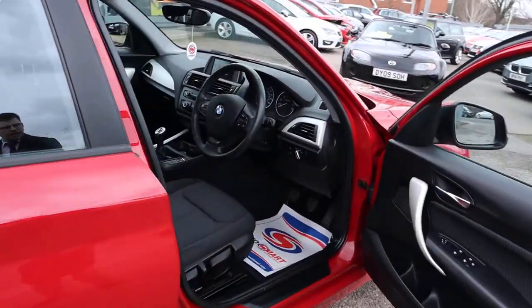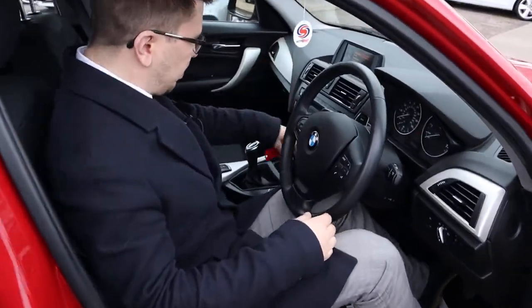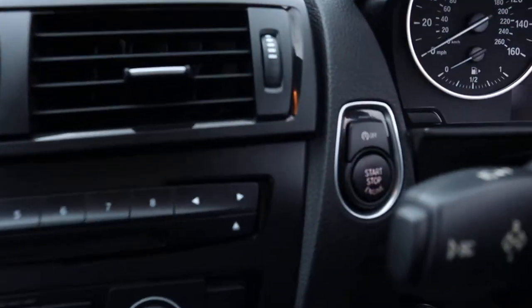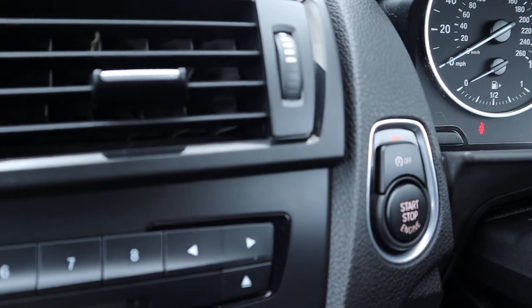Front of the car, same story — great condition. It's keyless engine style, so we've got the key, I'll just pop it down here. Foot down on the clutch, press the power button and away we go. We've got start-stop; if you don't like it, turn it off.